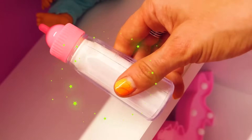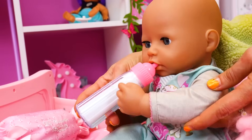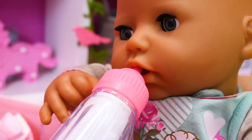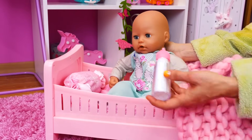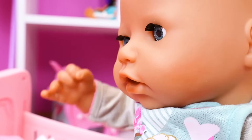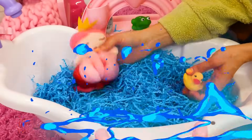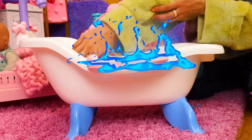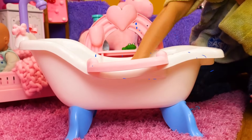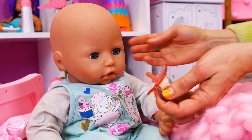And now it's time for your bottle. What's wrong, Annabelle? Oh, no. We lost your pacifier in the bath. Here it is. There's your pacifier.